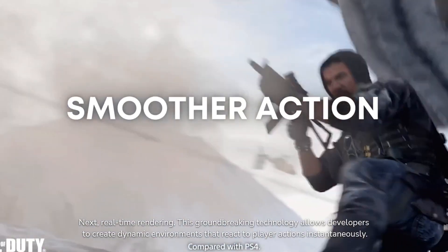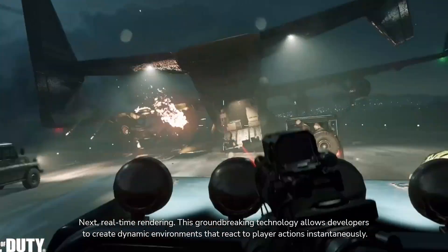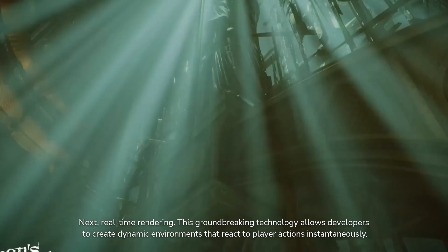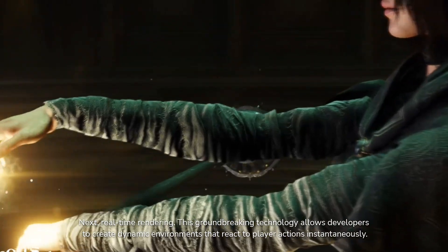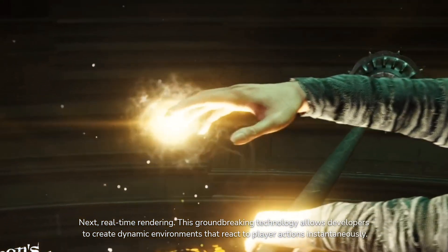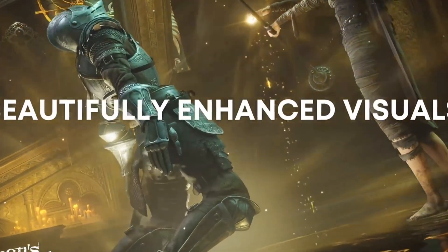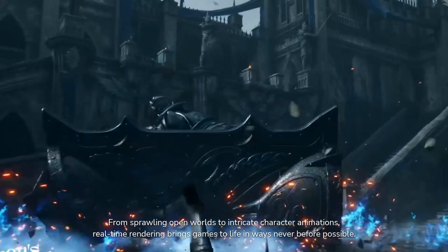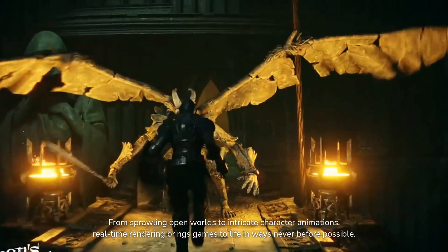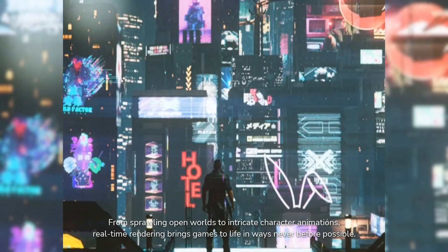Next, real-time rendering. This groundbreaking technology allows developers to create dynamic environments that react to player actions instantaneously. From sprawling open worlds to intricate character animations, real-time rendering brings games to life in ways never before possible.